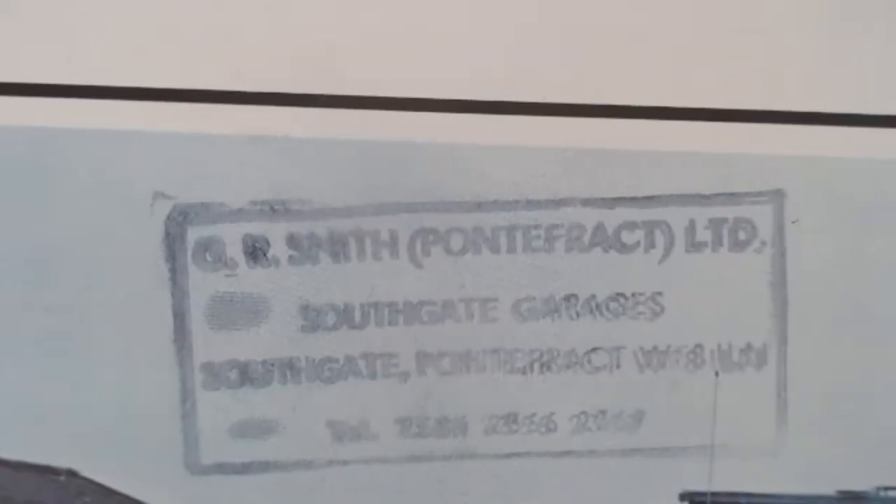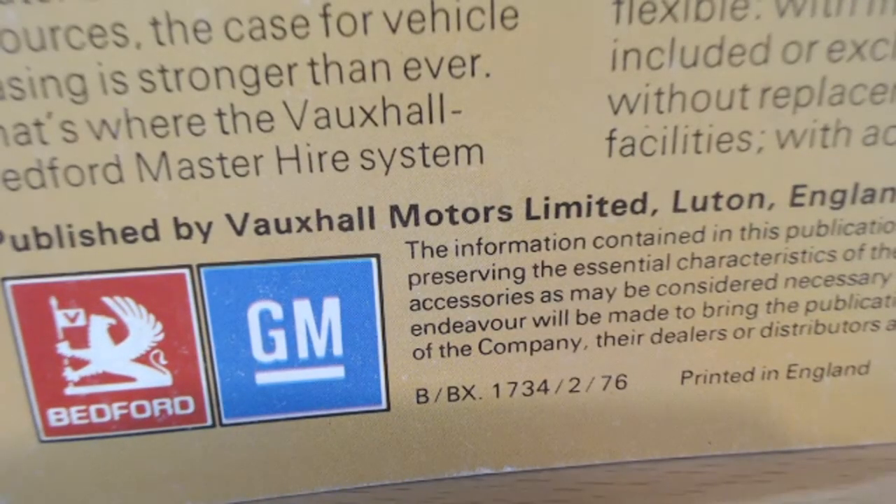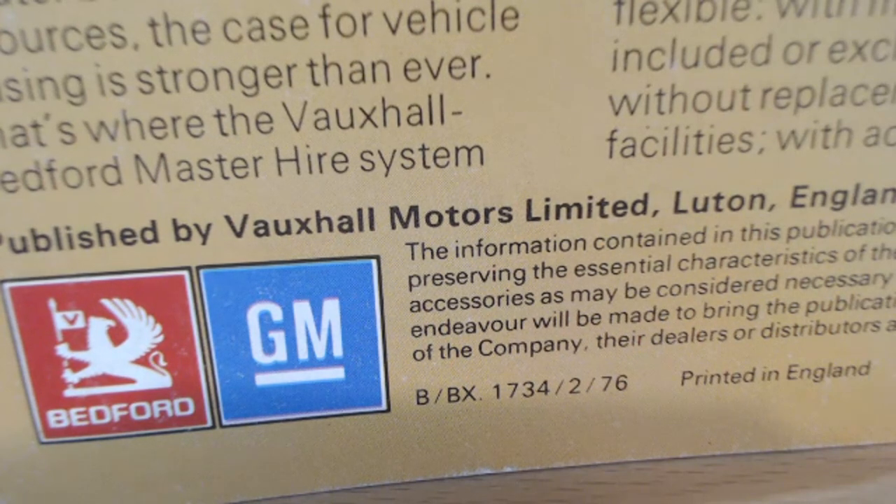There's also what seems to be a dealer stamp on there. It's not perfect, it's a little bit smudged, but there is Pontefract - it looks like Southgate Garages. That's always a little bit of interesting history. Flicking over to the back page, showing the Bedford badge, your familiar Vauxhall badge and your GM badge. You can see the date stamped at the bottom: 276, meaning February 1976.